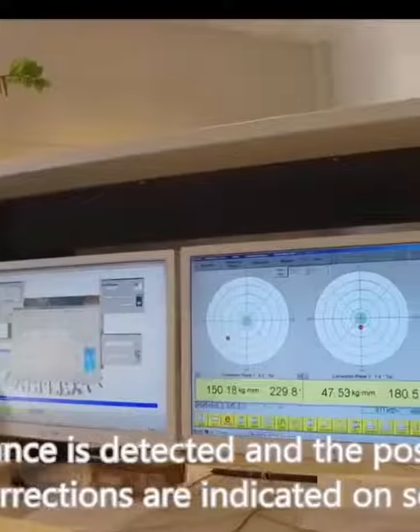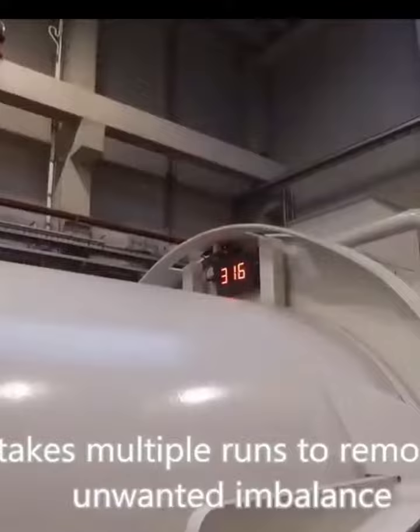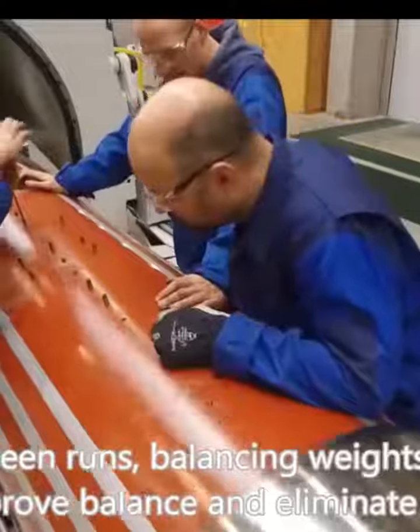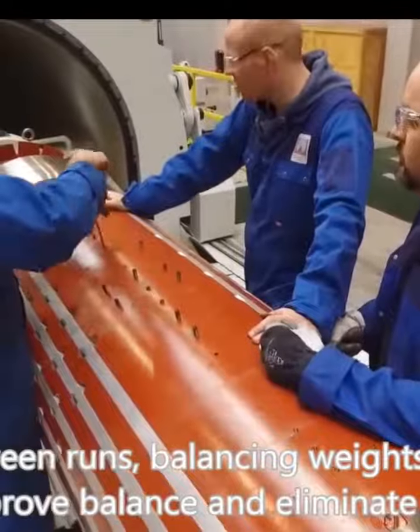Balancing was executed at various speeds, reaching up to 3,600 RPM, with real-time correction indicators displayed on-screen. Multiple iterations were performed to eliminate imbalance, with the addition of the necessary corrections.